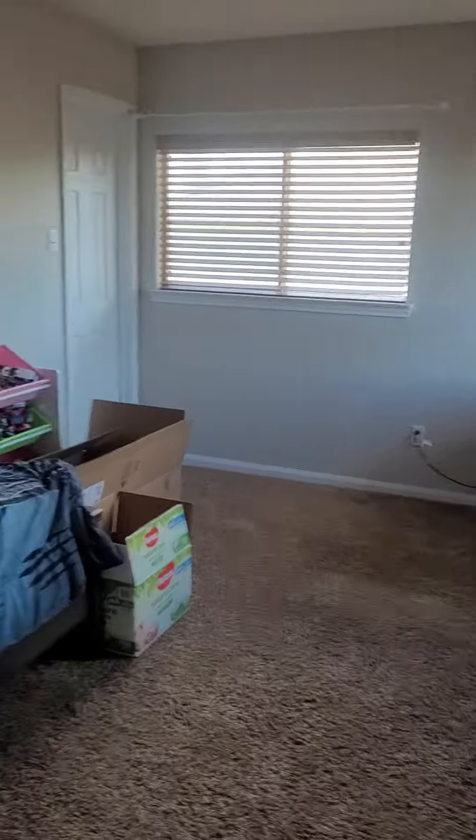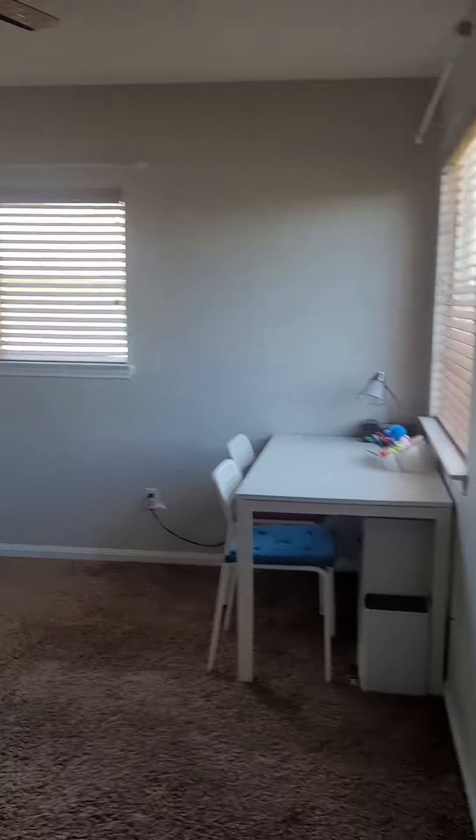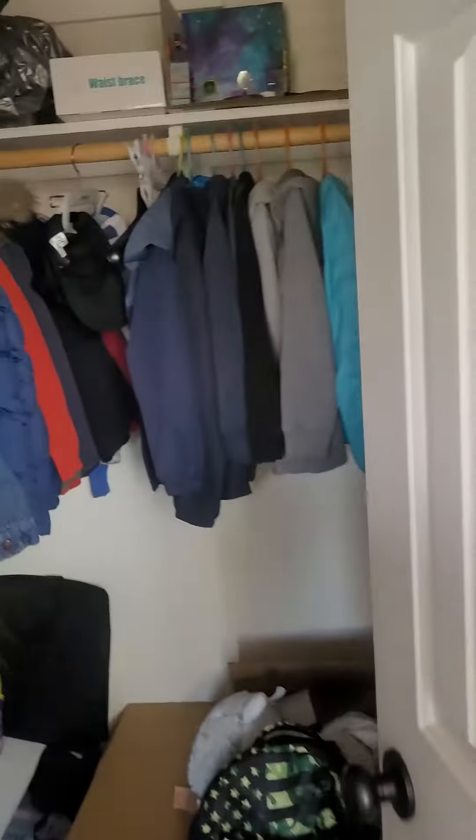Look how big this bedroom is. Great size. And a walk-in closet.